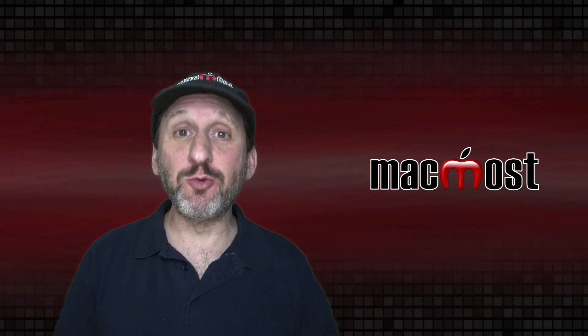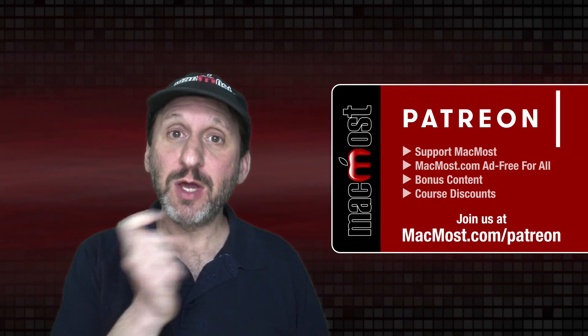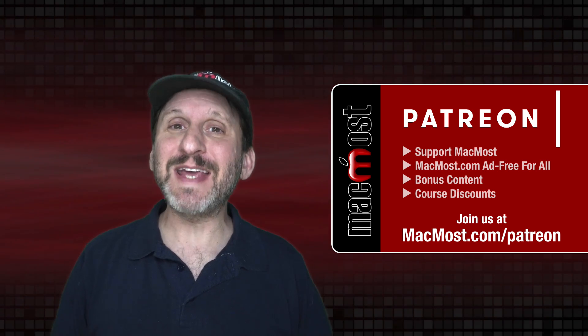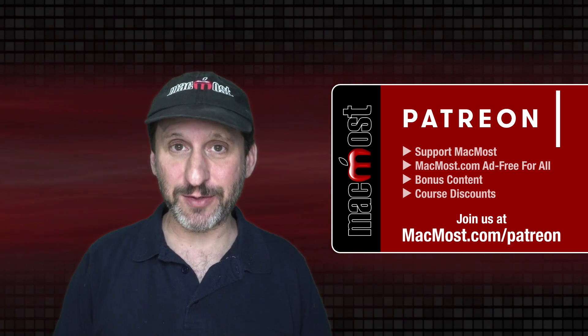MacMost is brought to you thanks to a great group of more than 900 supporters. Go to MacMost.com/Patreon. There you can read more about the Patreon campaign, join us, and get exclusive content and course discounts.